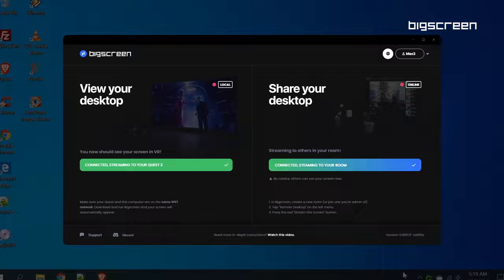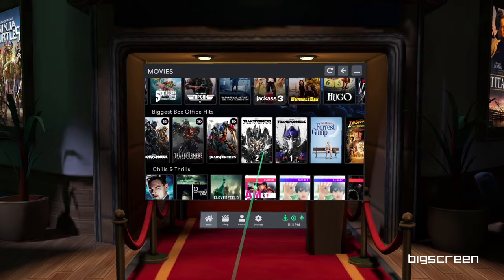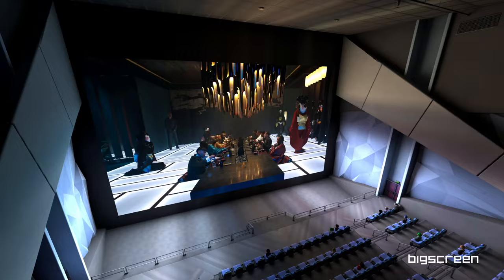There are still other options, like Virtual Desktop, which also lets you use your computer screen inside virtual reality. But it is still Big Screen that has the best overall package, and that completely free of charge. So in conclusion, if you want to turn your Quest 3 headset into the absolute best home cinema theater, Big Screen is probably your best option.